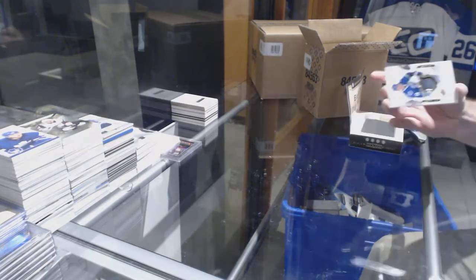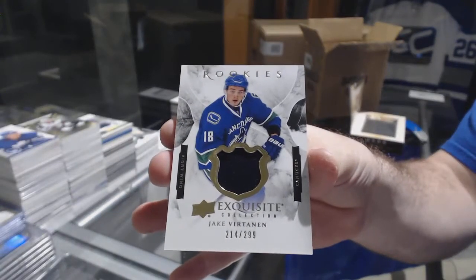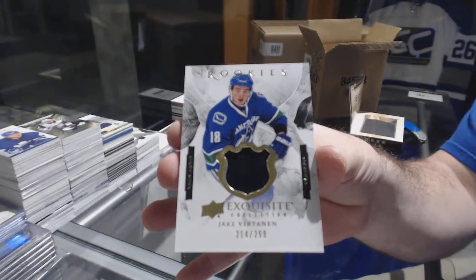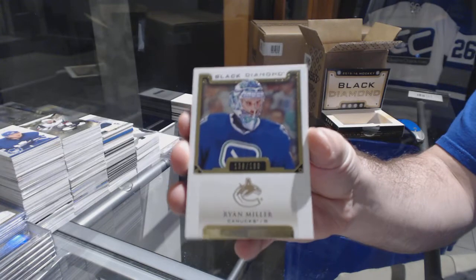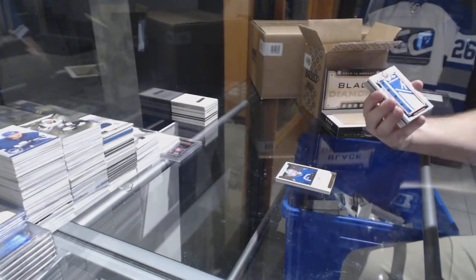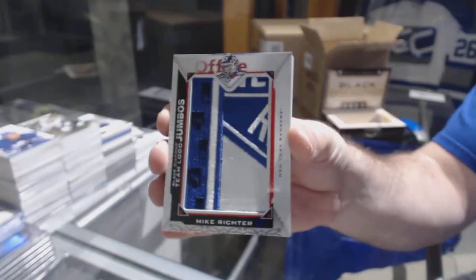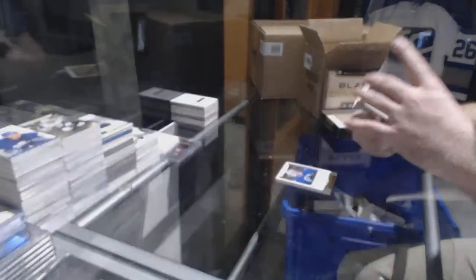For the Vancouver Canucks, rookie exquisite patch for 299 — Jake Virtanen. Vancouver, two nice exquisites. For the Vancouver Canucks, Ryan Miller. For the New York Rangers, team logo jumbos — Mike Richter.